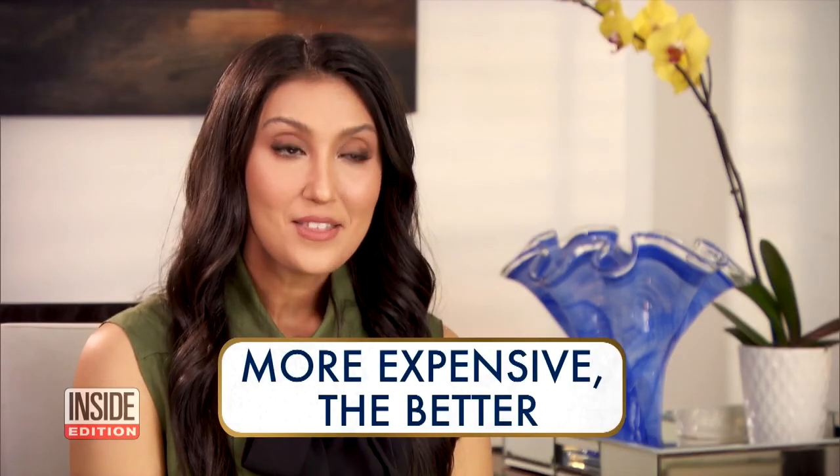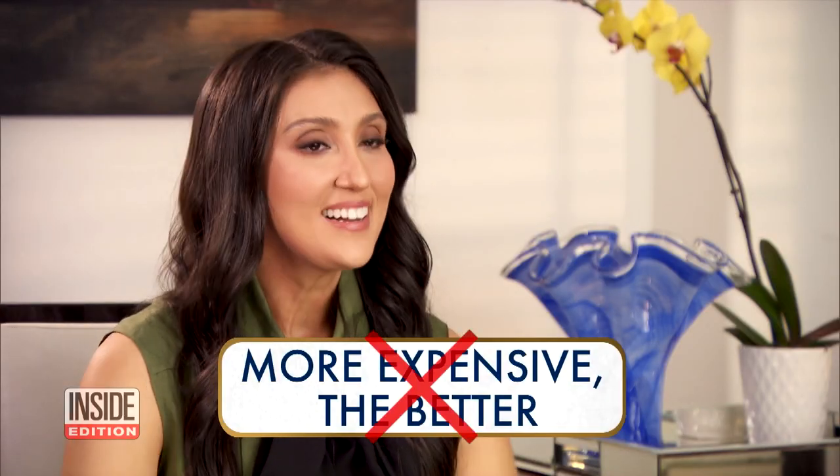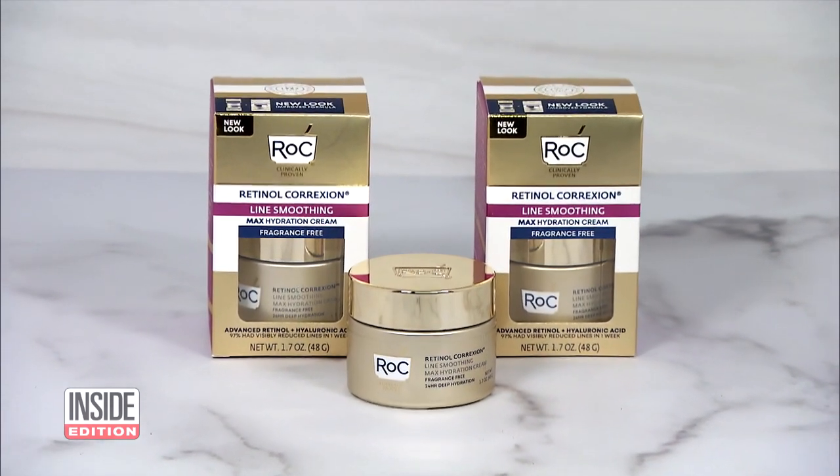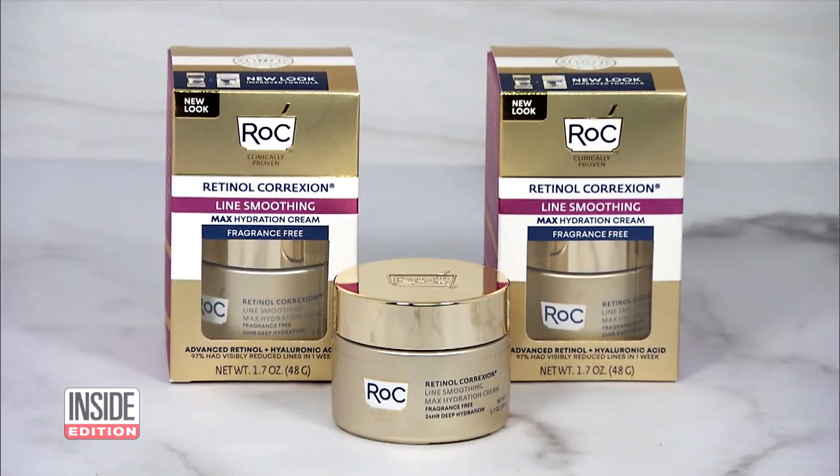One more myth: the more expensive the product, the better. That's not true. I love Rock Retinol Correction Max Hydration Cream. Its new and improved formula has two of my favorite ingredients — retinol and hyaluronic acid — and it delivers 48 hours of hydration.